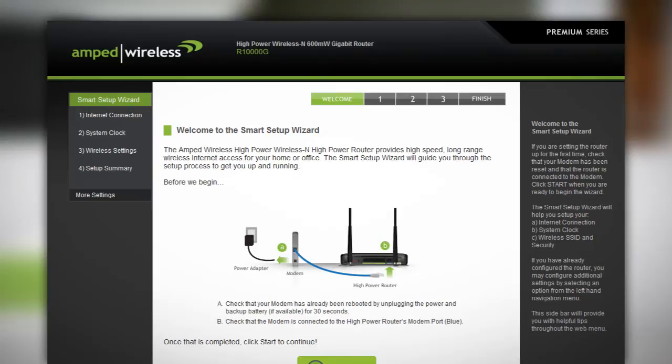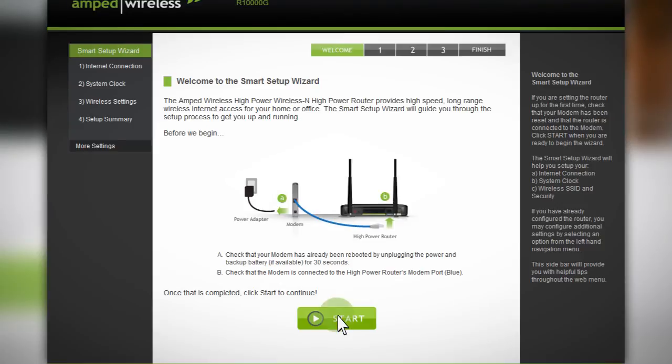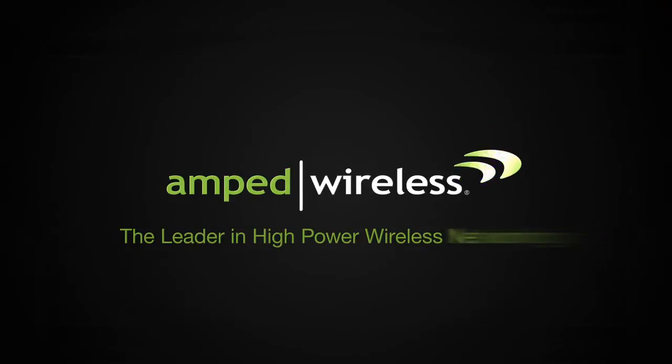The included Smart Setup Wizard makes setup a breeze and detects any issue with your internet connection to get you up and running in less than 3 minutes. Get your Amped Wireless R-10,000G High-Powered Wireless N 600mW Gigabit Router today. Thank you for watching.